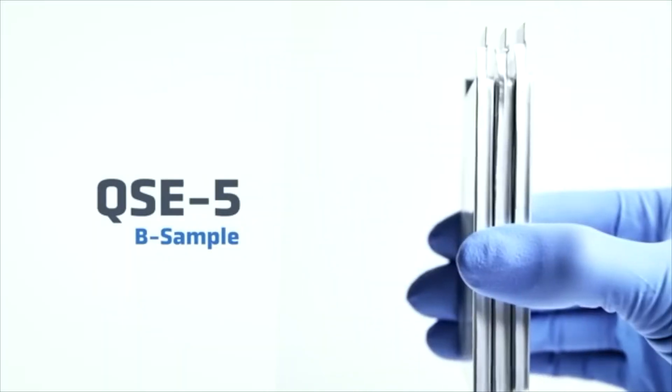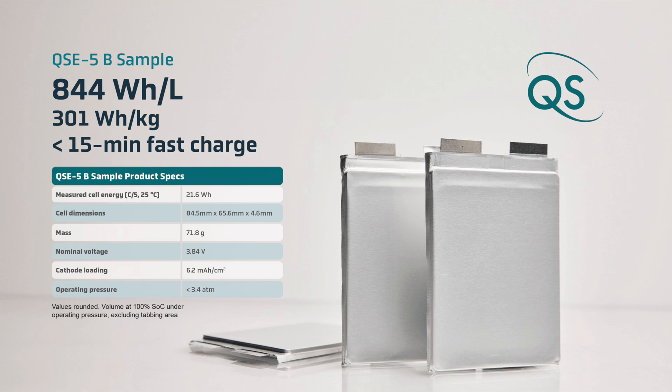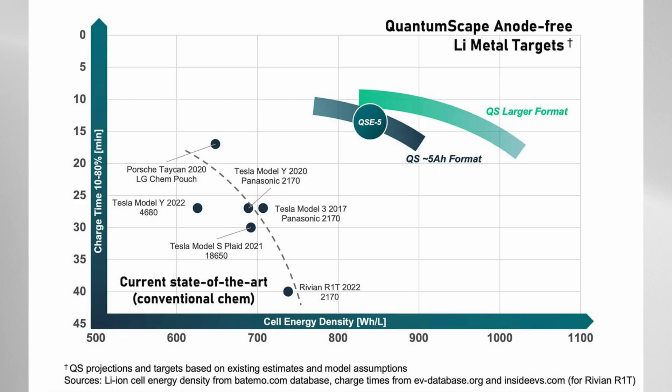The QSE5 is currently on its B sample prototype and has impressive energy density metrics. It shows a volumetric energy density of 844 watt-hours per liter, which translates to a gravimetric energy density of 301 watt-hours per kilogram. Current commercial EV batteries range between 200 to 400 watt-hours per liter at the pack level, with the most advanced designs pushing toward 400 watt-hours per liter. Starting at 301 watt-hours per kilogram from a prototype facility, there is significant leeway to push past 400 watt-hours per liter in the future.